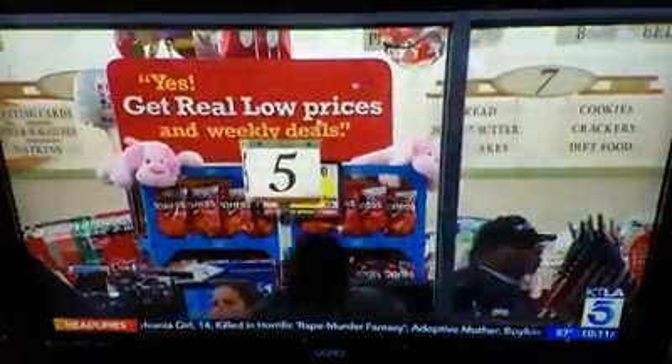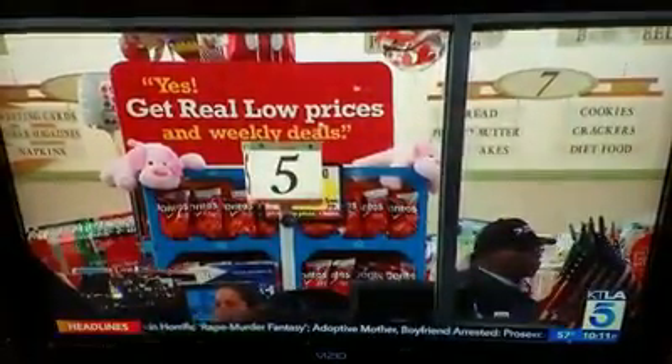We're told Ralph's plans to remodel this location early this year, and the store passed its health inspection just today. Neighbors believe the store has been neglected because of its demographic, noting that many residents in the area are lower income.